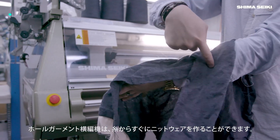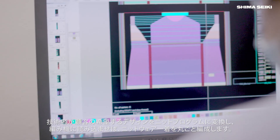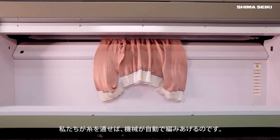With whole garment, you are able to take the yarn and create a garment directly. A technician will take a customer's design and translate it into the knitting program. From there, the machine will knit the entire garment. After we thread up the yarn, the machine does it by itself.